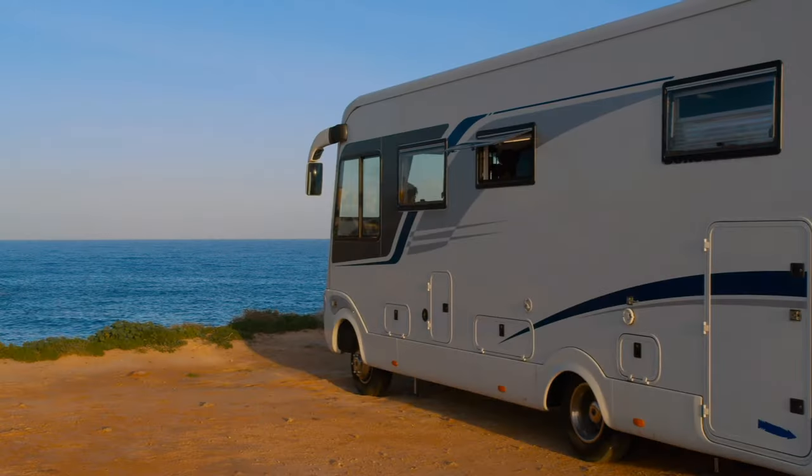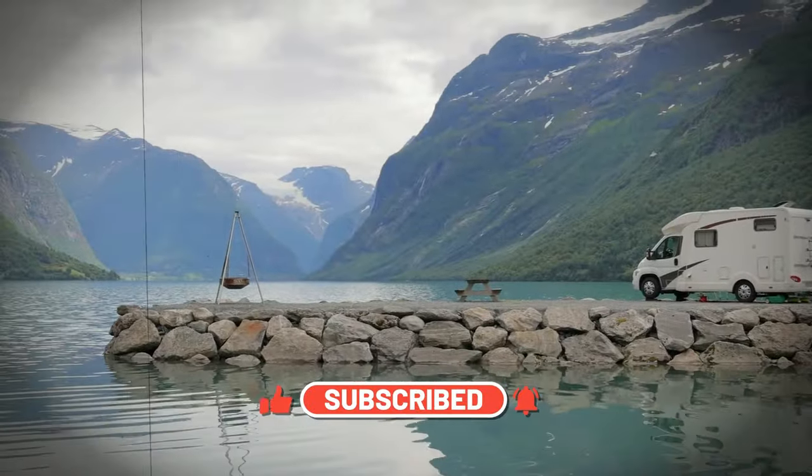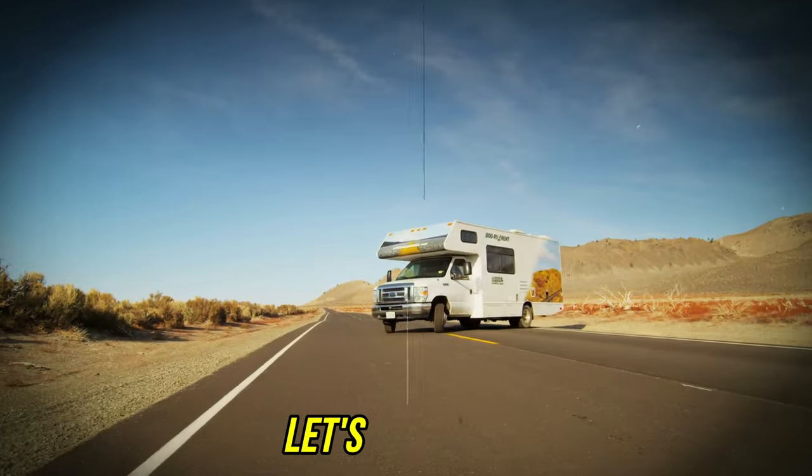Before we get started with the video, don't forget to smash the like button, share the video, and subscribe to the channel. Watch until the end — you won't believe number 2. Let's begin now.